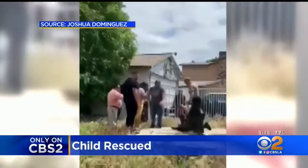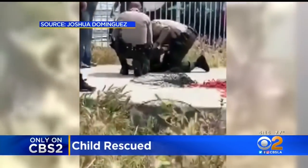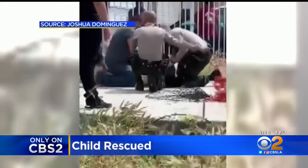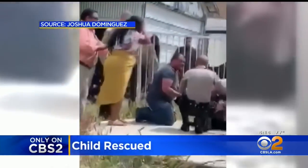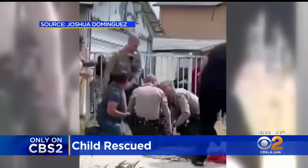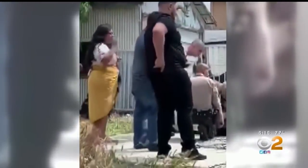Dramatic video shows the moment a two-year-old boy was rescued from an underground storage tank on this vacant property in La Puente. In this cell phone video, you can hear the boy crying and the wail of onlookers, and his mom — seen in the yellow skirt — crying as she thanks a neighbor who jumped in to pull the baby out.